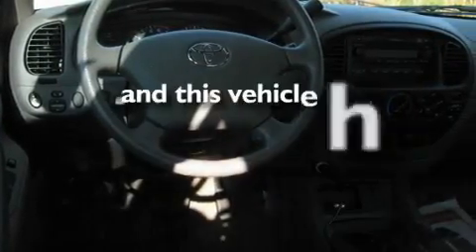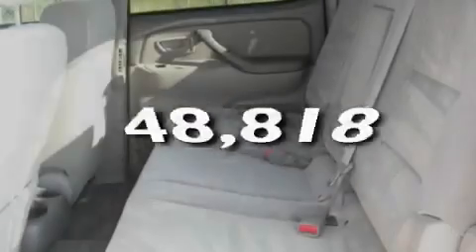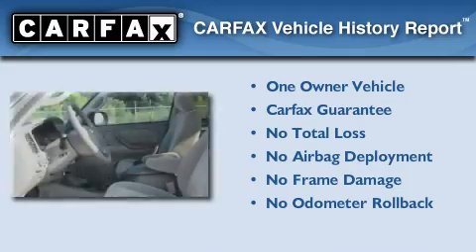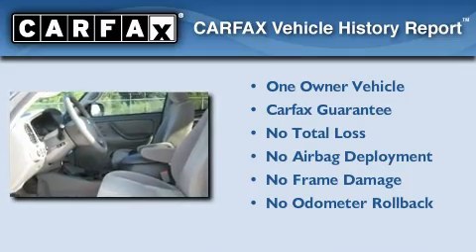This vehicle has fewer than 49,000 miles on the odometer. This truck has had only one owner and it qualifies for the Carfax buy-back guarantee.